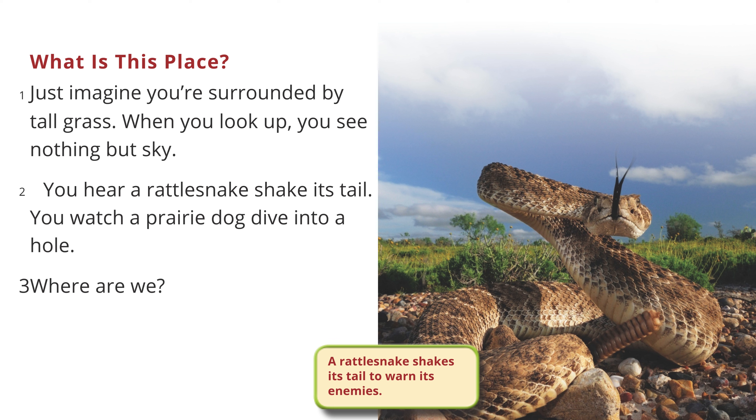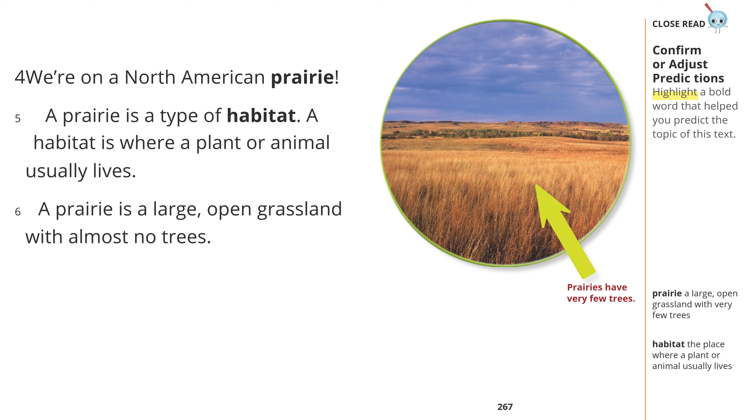A rattlesnake shakes its tail to warn its enemies. Close read: confirm or adjust predictions. Highlight a bold word that helped you predict the topic of this text.